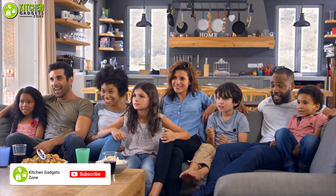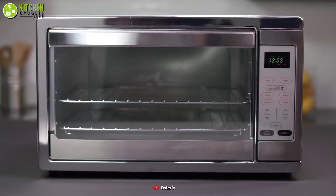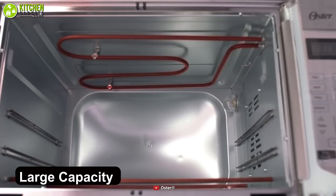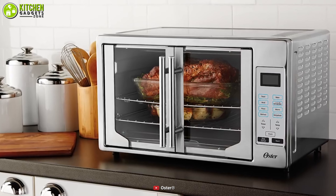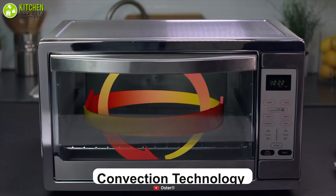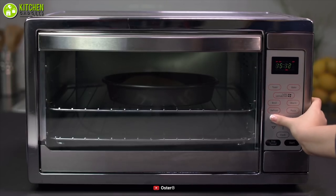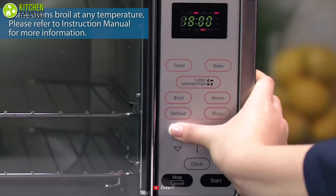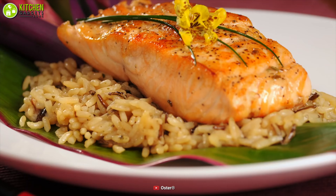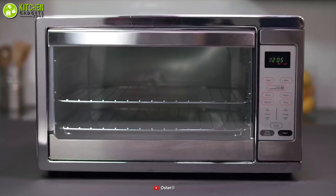When you have a large family you will usually need to make food in larger batches. That's exactly why you will need an oven like the Oster countertop convection oven, which provides you with a large capacity to roast your honey glazed chicken, veggies, and more. It offers convection technology for faster cooking and is big enough to accommodate your large roasting and baking pans. It also has a temperature range up to 450 degrees Fahrenheit with bake, toast, and defrost options.